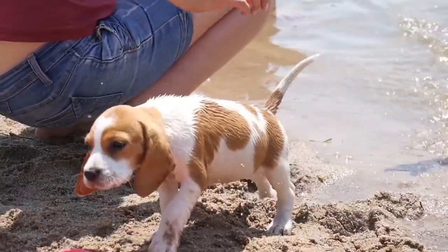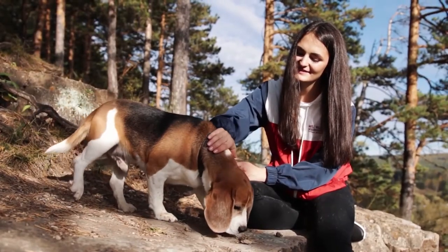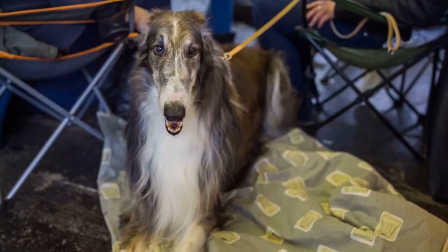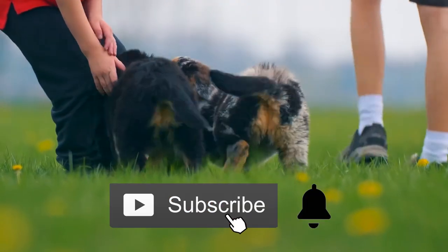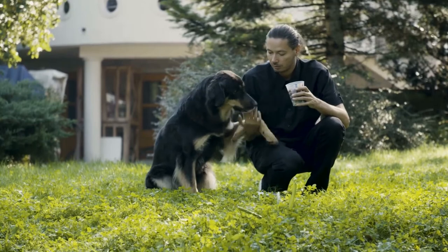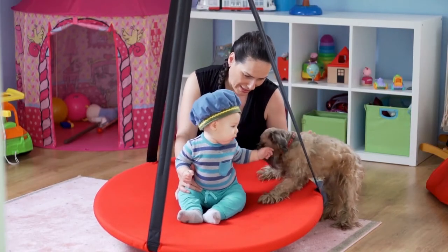That concludes our list of the 12 best small dogs for families with children. If you're considering any of these breeds, do not forget to check your local shelter and think about rescuing your new furry family member. Take a look at this playlist for more details on popular family pet breeds. Don't forget to subscribe and turn on notifications so you don't miss out on more videos about our favorite animal pooches and much more. See you in the next video!